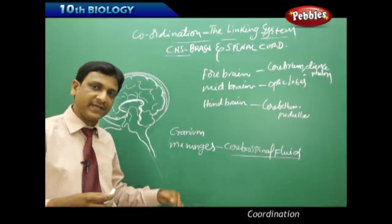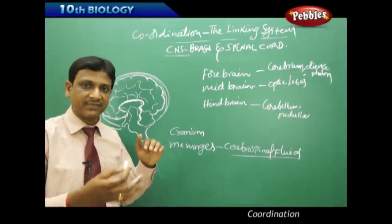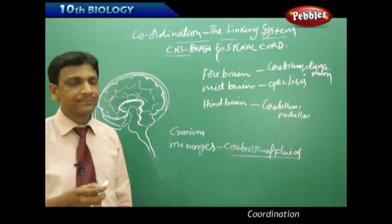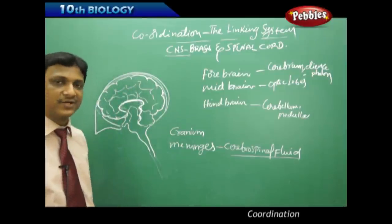The brain is protected by both meninges and cranium. The spinal cord is also protected by a bony case called the vertebral column. Looking at the internal structure of the brain, inside you find two different zones: gray matter and white matter.